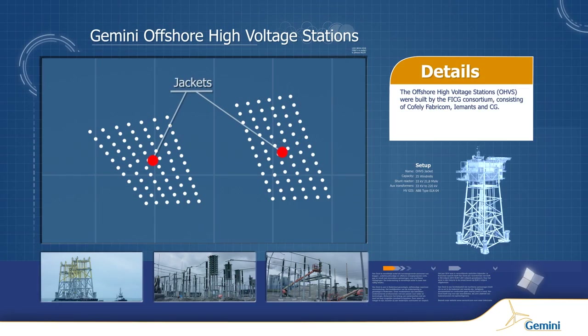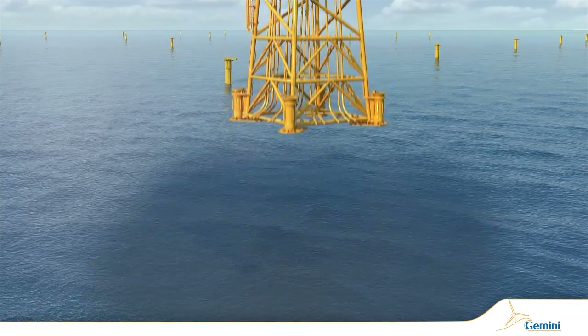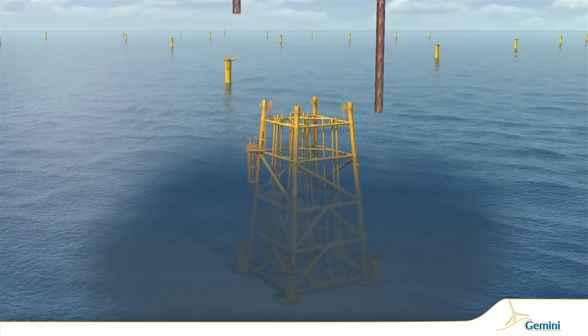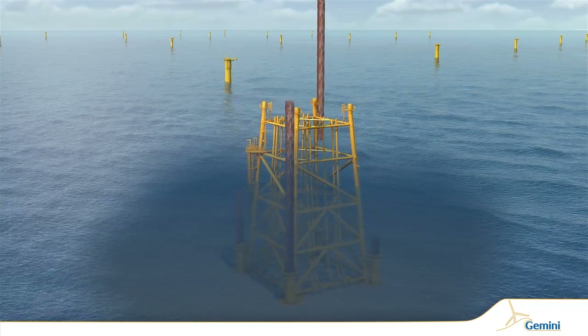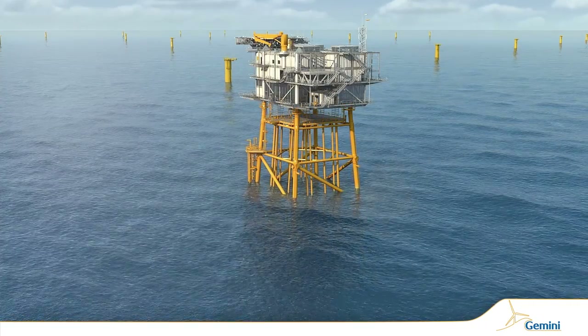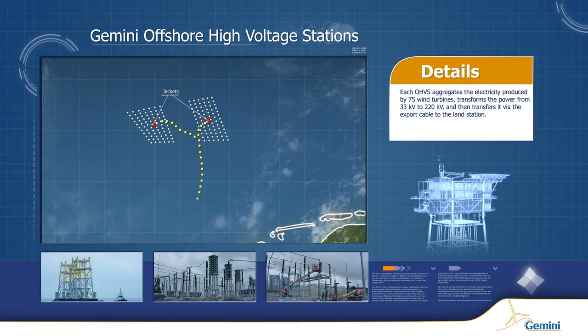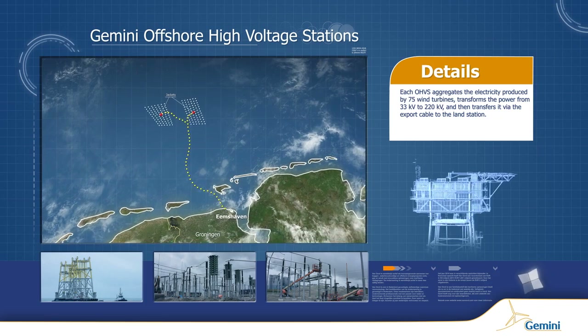Two offshore high-voltage stations are strategically positioned in the wind park. Each one aggregates the electricity produced by 75 wind turbines, transforms the power from 33 kilovolts to 220 kilovolts, and then transfers it via the export cable to the land station.